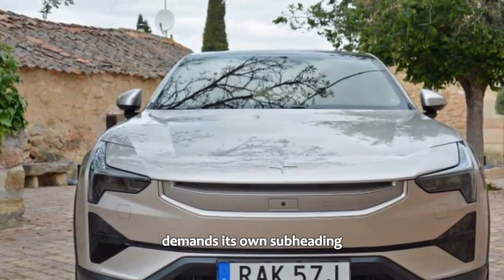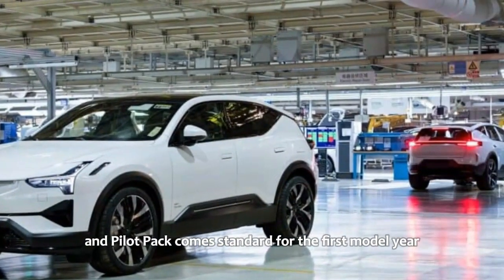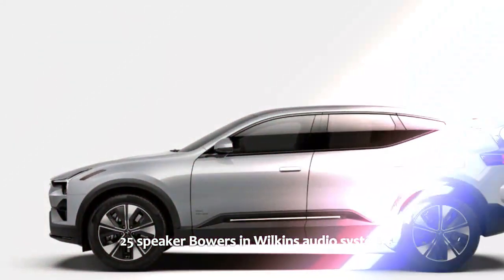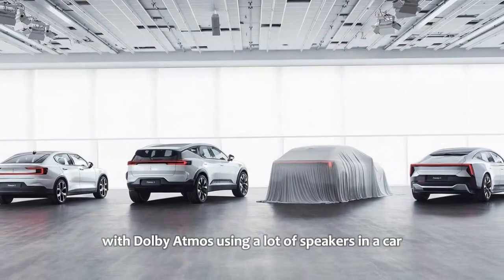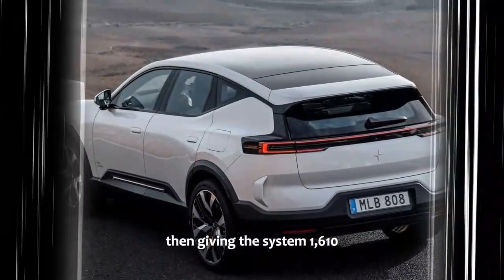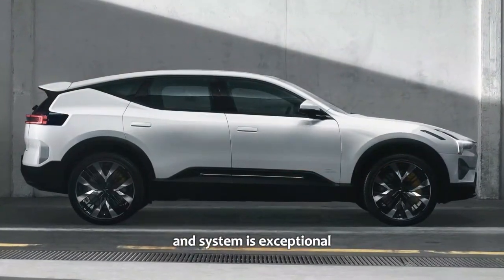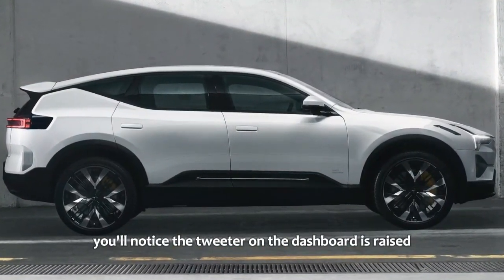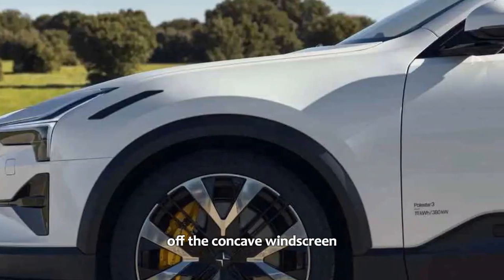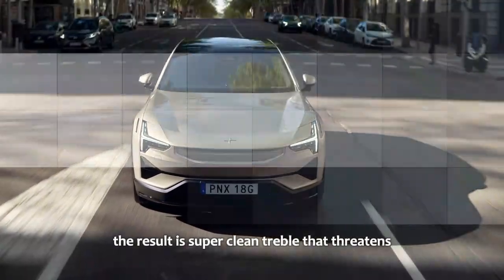The sound system deserves its own mention. As part of the Plus Pack included standard for the first model year, the Polestar 3 features a monstrous yet incredibly well-integrated 25-speaker Bowers & Wilkins audio system with Dolby Atmos and 1,610 watts. Rather than being a mess of sound, the engineering that went into matching the car and system is exceptional. The tweeter on the dashboard is raised so the sound doesn't bounce off the concave windscreen or get muted by the dashboard — a level of detail that results in super clean treble.